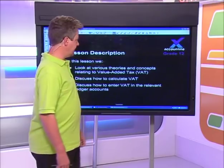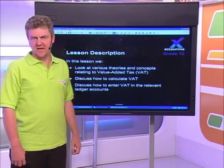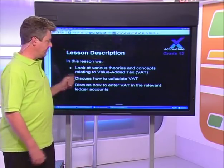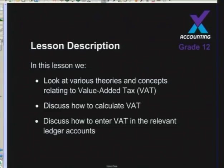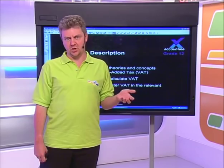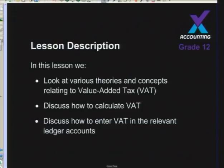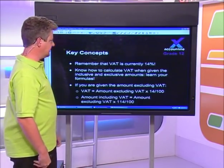Thank you very much, Megan. Hello, Mindsetters. What we're going to do today is a very important section of your Grade 12 syllabus: value-added tax. We're first going to look at various theories and concepts relating to VAT, then how to calculate VAT, and then how to enter VAT in your various general ledger accounts. That's the tone of today's lesson.